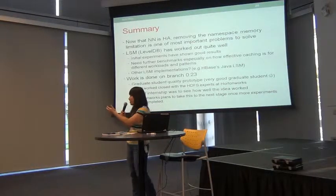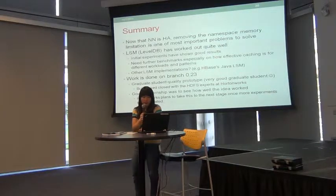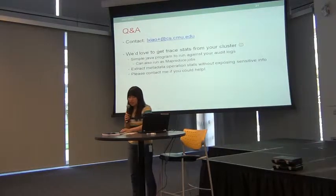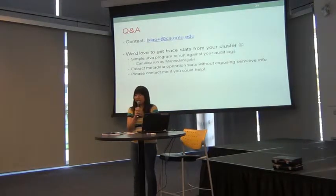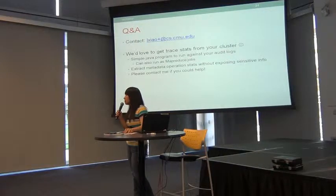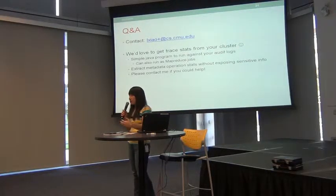Hopefully we can get things working better with help from experts and customers. We'll see how all these things work with more experiments. I'd like to get traces from you guys if possible, and if not, we have some programs we can run on the audit logs to get stats about different metadata operations.